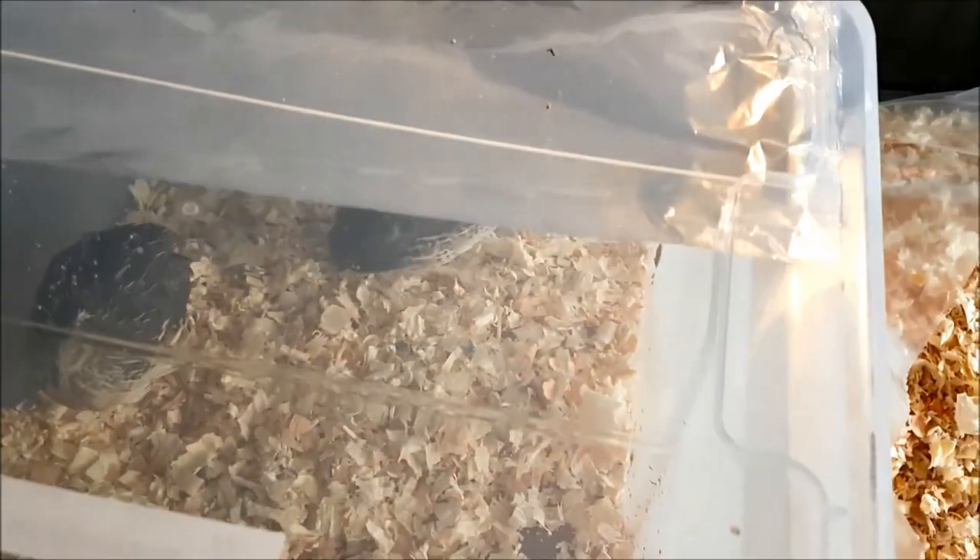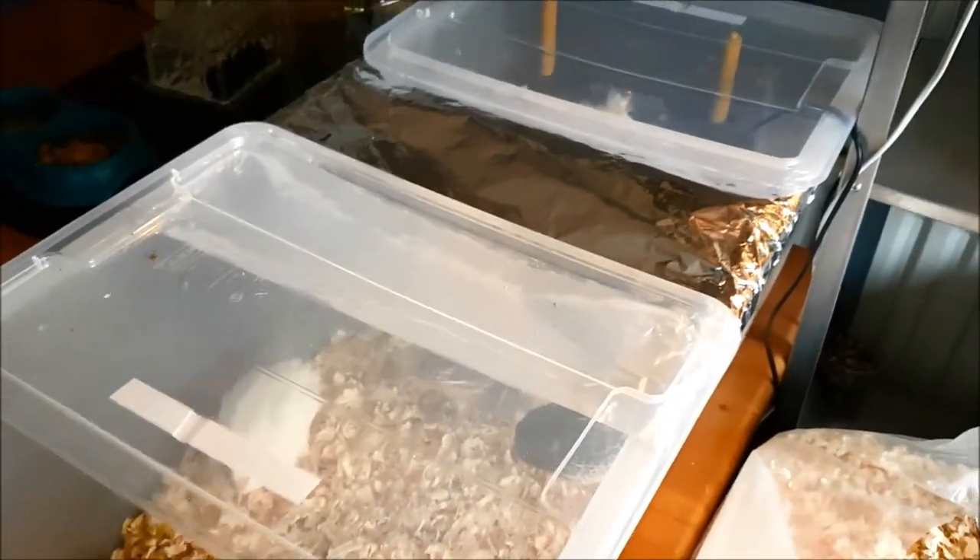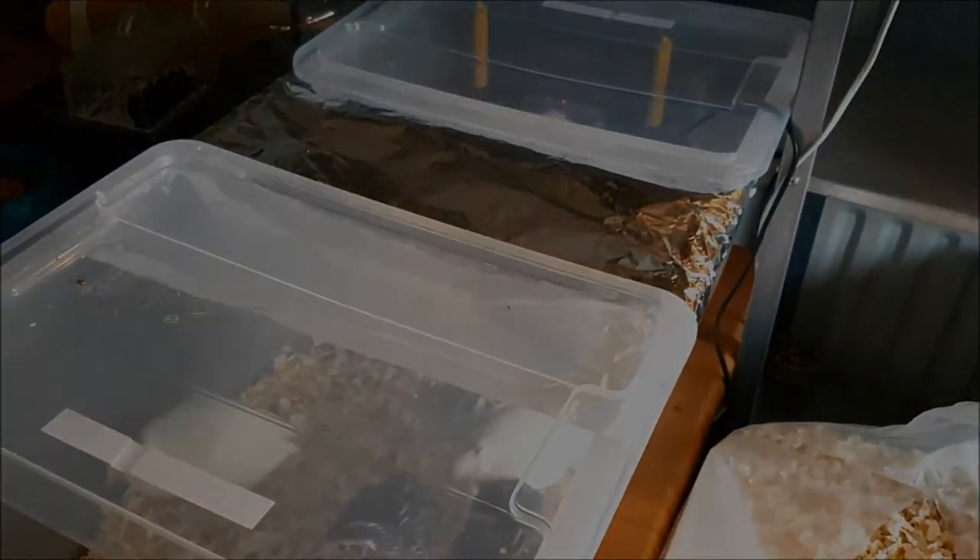Tons of chicks in the house but they're all doing well. This barrier is to stop them bouncing out of the brooder and falling off the table, and getting sniffed at by the cat and the dog.